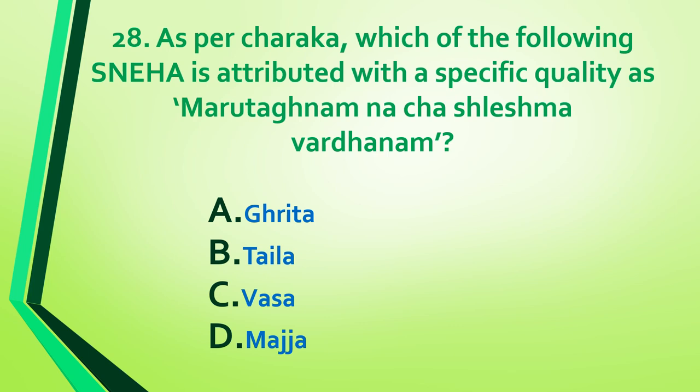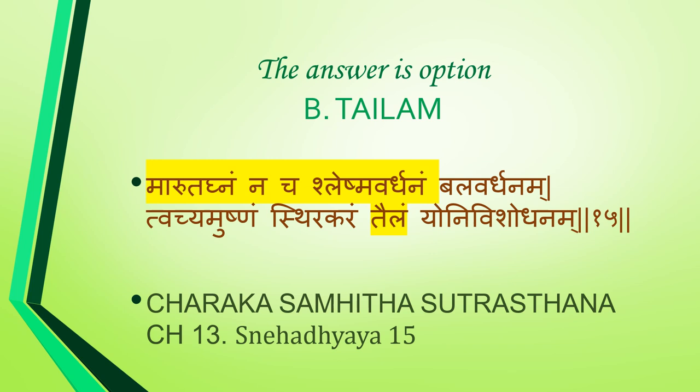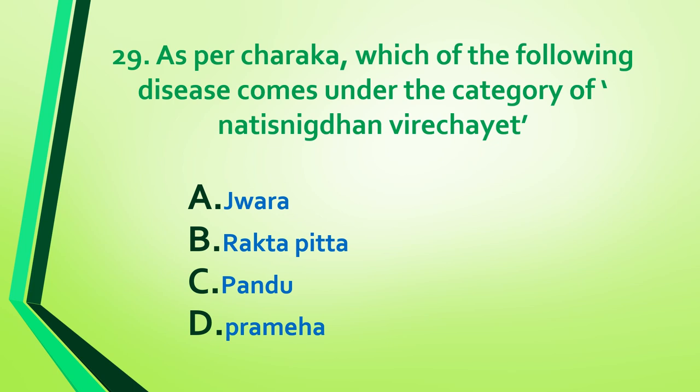Pregnancy may also cause the immune system to attack bone marrow. Question 28: As per Charaka, which of the following sneha is attributed with the specific quality of marudakanam nacha sleshma vardhanam? Answer is option B: tayla. Tayla is marudakam, nacha sleshma vardhanam, bala vardhanam, tvachyam, ushnam, sthira agaram, and yoni vishodhanam. Reference: Charaka Samhita Sutra Sthana, Chapter 13, Sneha Adhyaya, shloka 50.